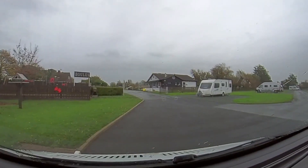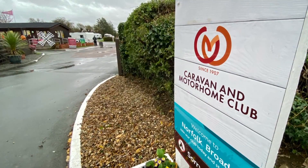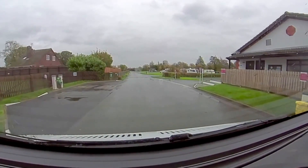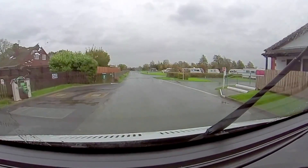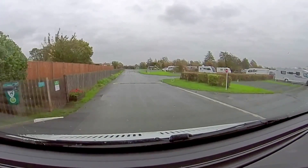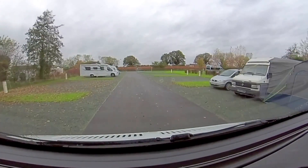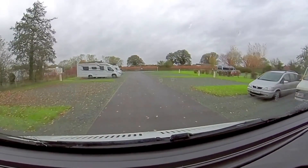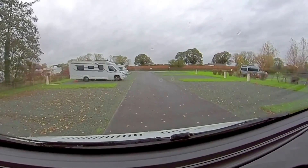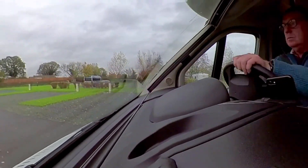It's a rainy check-in and then we are off to find our pitch. Motorhome services to the left and amenities to the right. The showers were very good. On this site we decided to splash out on the service pitch.